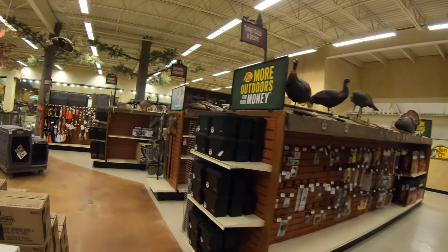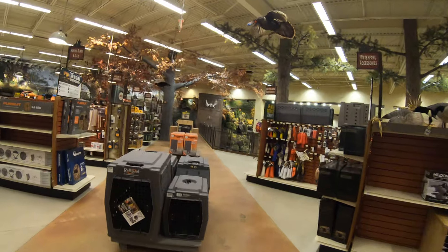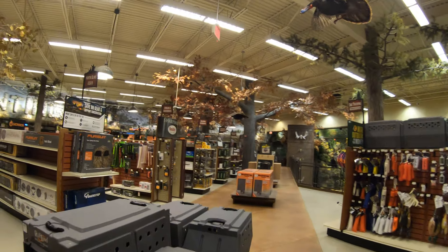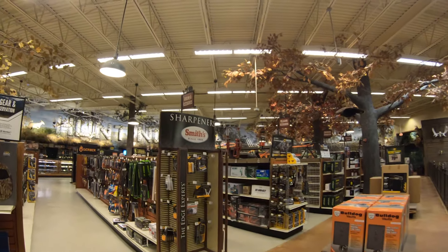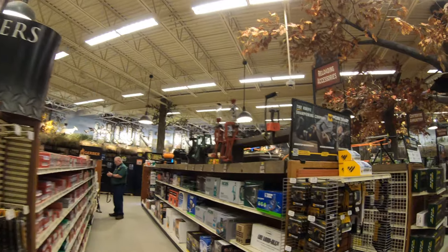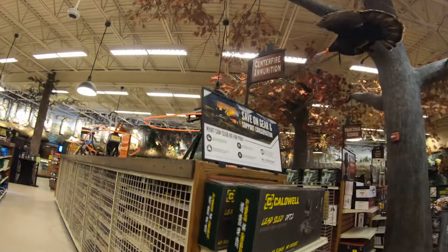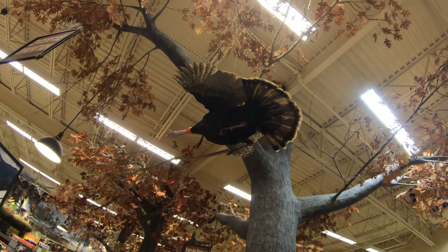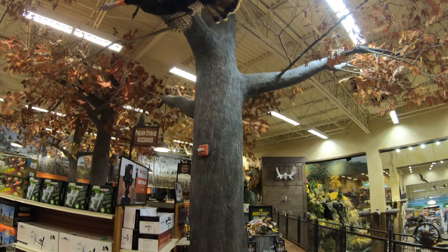Hunting is something that I have no interest in — never had any interest and currently have no interest in doing. I just couldn't bring myself to doing something like that. But it's funny because I have no problem fishing or deep sea fishing, and that seems kind of hypocritical. I have to do some soul searching to find out why I don't have a problem fishing and I do have a problem with hunting. All I can say is I'm human and I do have my flaws.